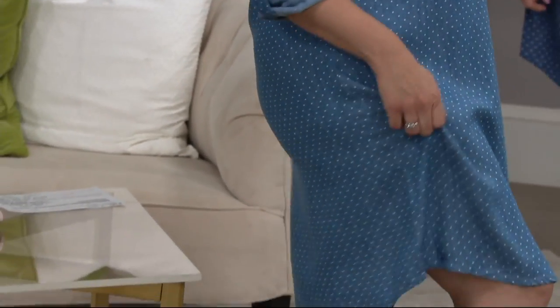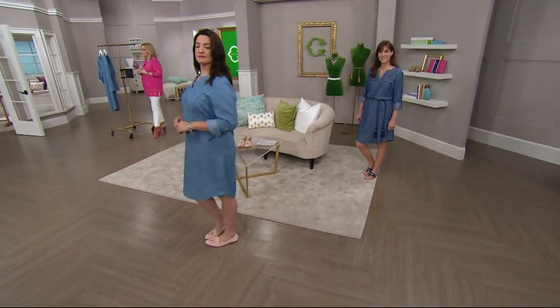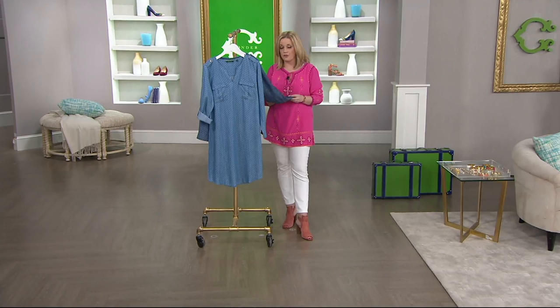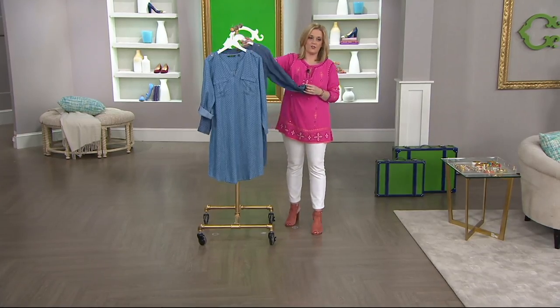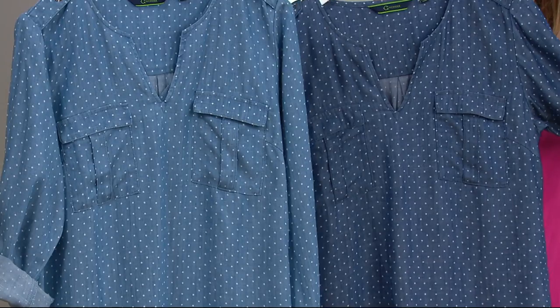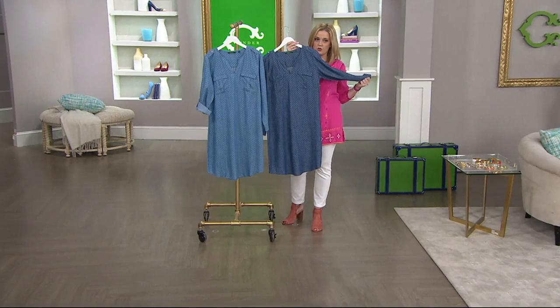This is more of a chambray feel — 100% lyocell, which means it's machine wash, tumble dry, and it's going to be cool with a very soft hand. This is a clearance price of $48.57 — it's $28 off — and that means there's no reorder on this piece. Light indigo is in the front; the medium indigo is in the back, and the medium indigo is definitely the more limited of the two choices.